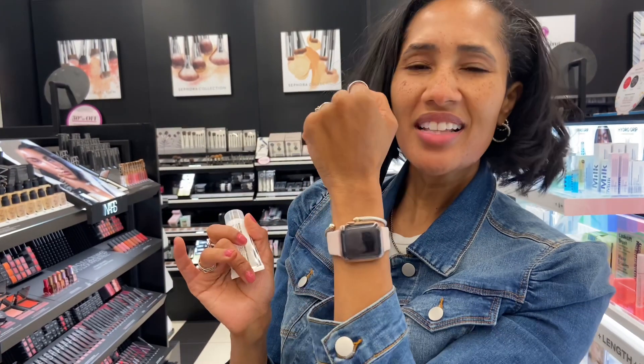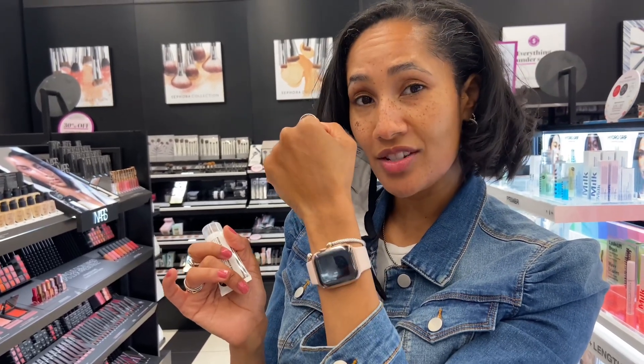I don't think this is something that I need, so I'm going to leave this at the store. But I wanted to show you all in case you were interested.